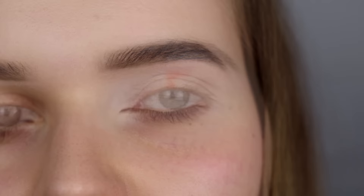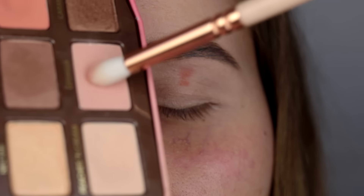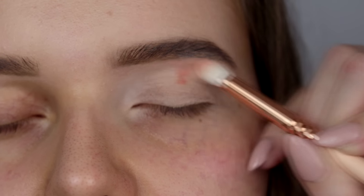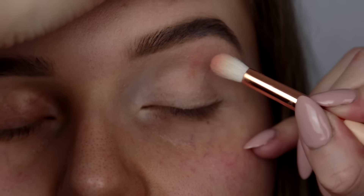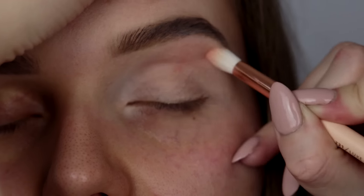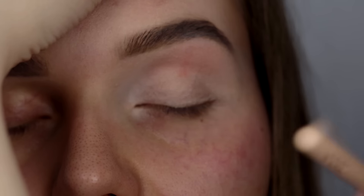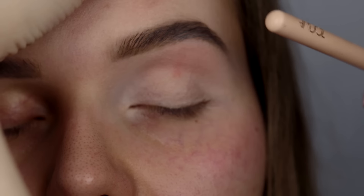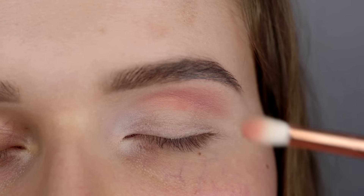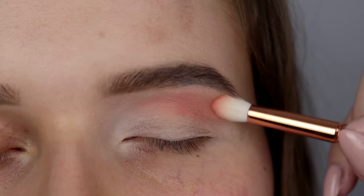Najważniejsze to znalezienie tej kości, która zaczyna oczodół — to jest wyznacznik jak mamy cieniować, żeby oko miało migdałowy kształt. Biorę jaśniejszy cień z palety Too Faced i delikatnie zaznaczam załamanie na zamkniętym oku. Następnie dokładam odrobinkę pomarańczowego cienia, żeby zaznaczyć całe załamanie i żeby makijaż pozostał w ciepłej tonacji.